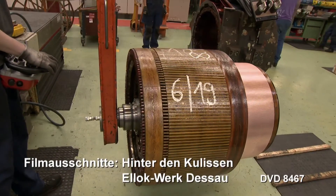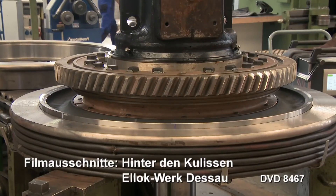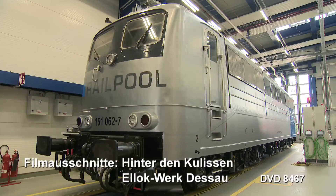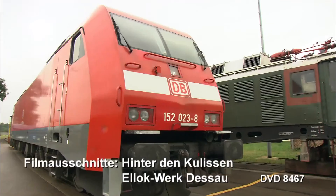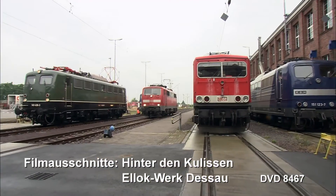Wir haben die Geschichte aufgearbeitet und die aufwendigen Arbeiten an alten und neuen E-Loks dokumentiert. Mittlerweile werden auch private Triebfahrzeuge repariert und in zuweilen bunten Farben an ihre Auftraggeber ausgeliefert. E-Loks und mehr in 58 Minuten.